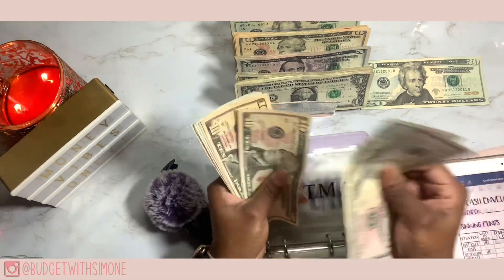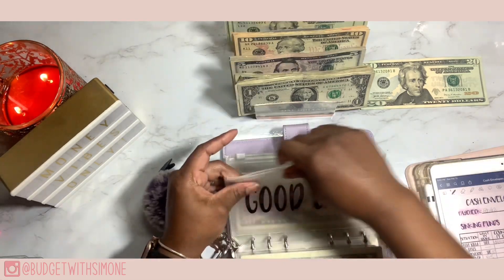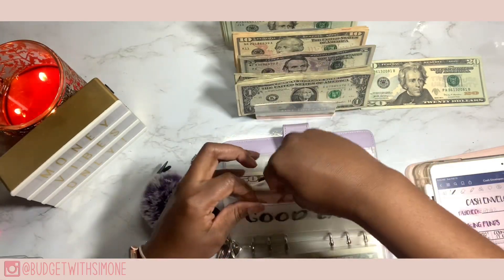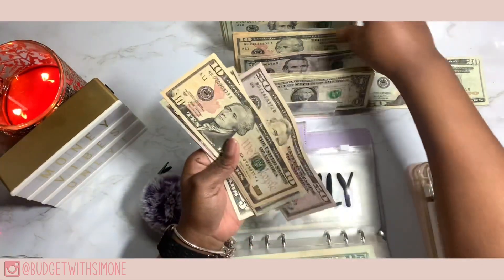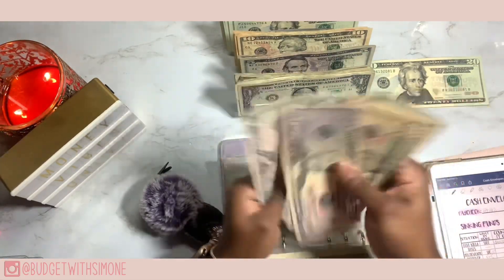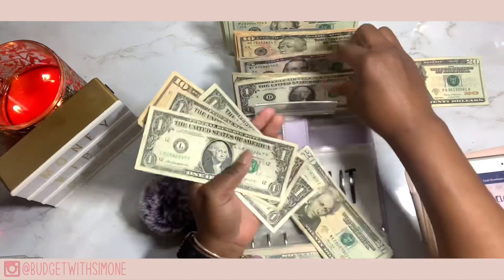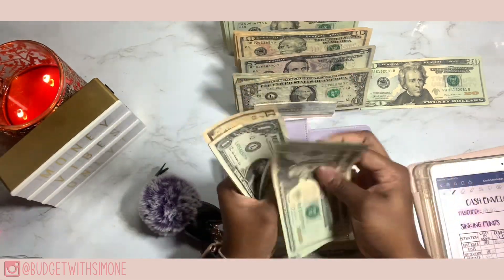Christmas now has 108 dollars. Next up is Good East and Good East is getting 50 — I usually do two 20s and a 10, but I'm gonna do two fives this week for 50 bucks. Next up is Family and Family is getting 10 dollars. Family now has 100 dollars.